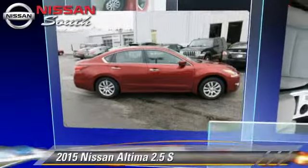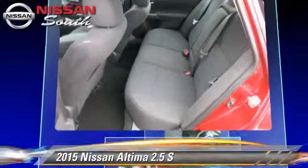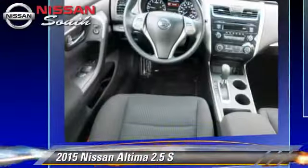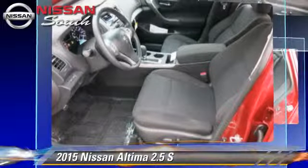The 2015 Nissan Altima 2.5 S. Powered by a 2.5-liter four-cylinder engine with a continuously variable transmission, this vehicle is well equipped.